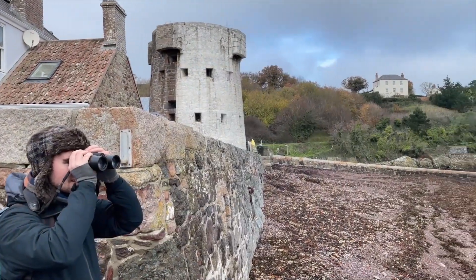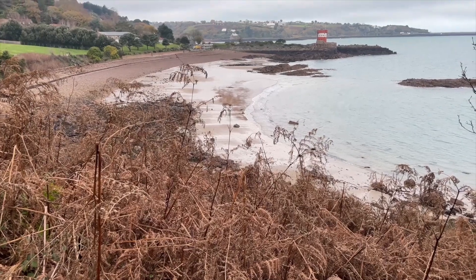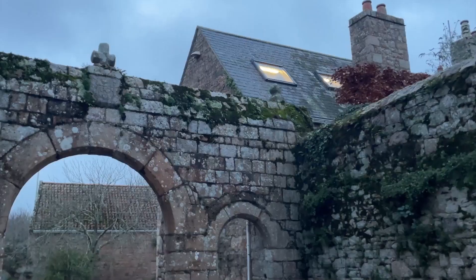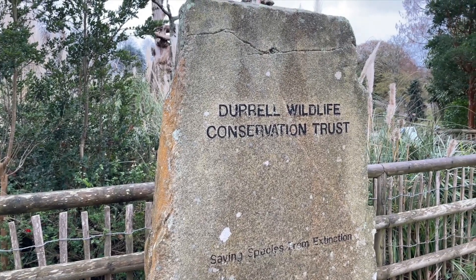In addition to getting to grips with conservation management, the week was a fantastic opportunity to explore the island of Jersey and spend some time together as a group of young conservationists. Taking inspiration from the Durrell Foundation and the lasting legacy of Gerald Durrell, we are all committed to be involved in the future of saving species from extinction.